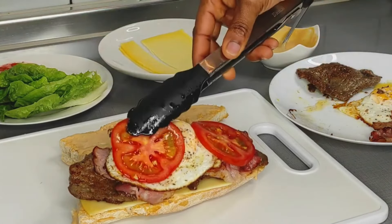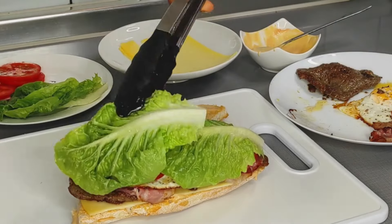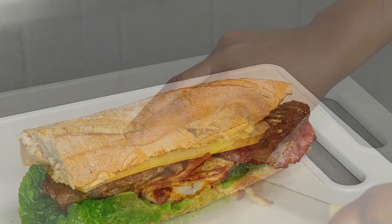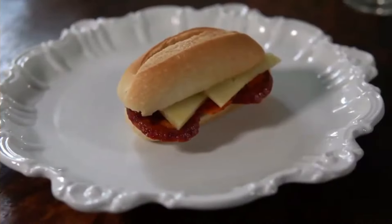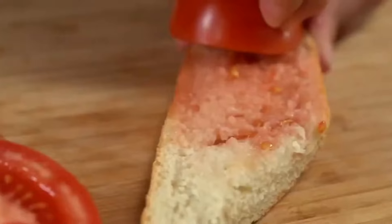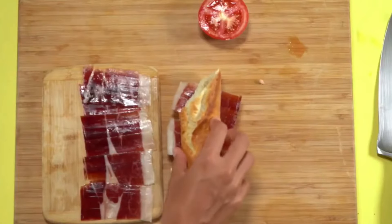These sandwiches go beyond the traditional, offering a diverse range of flavors that showcase Barcelona's commitment to culinary innovation. The beauty of bocadillos lies in their versatility — whether it's the smoky notes of grilled chorizo or the Catalan-style pan tumaca, bread rubbed with ripe tomatoes and drizzled with olive oil, there's a bocadillo for every taste bud.